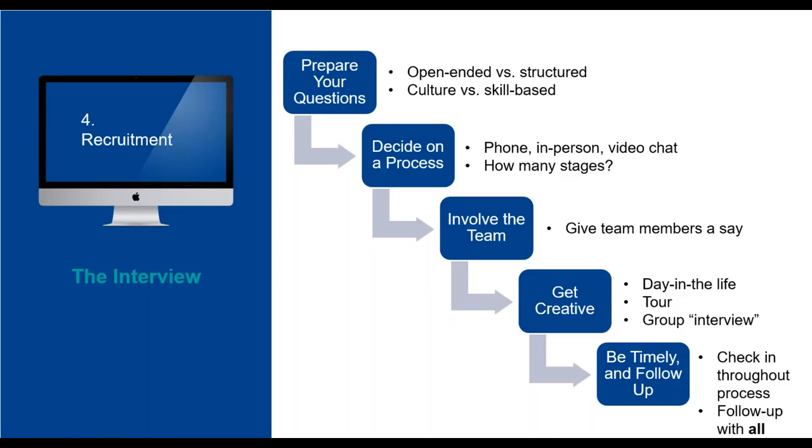Step two: decide on a process. Are you going to interview over the phone, in person, or by video chat? How many stages will the interview have? For example, if you know your interviews will be held over two stages, you can save more detailed questions for the second round once you've weeded out the first round of interviewees.